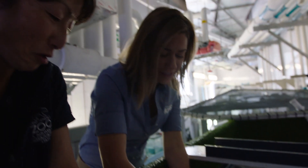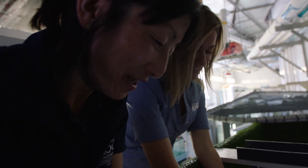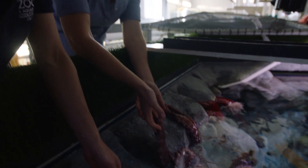You know that octopus can taste with their suction cups. That's awesome. He's tasting you. Are you tasting me, sir?